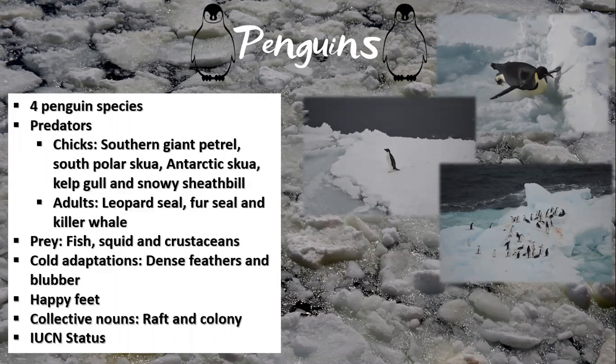The land-based predators of their chicks include birds such as the southern giant petrel, the south polar and Antarctic skuas, the kelp gull, and the snowy sheathbill. Adult penguins are vulnerable to the fur and leopard seals and killer whales. The most common prey group for these penguins is fish, but they also eat squid and crustaceans such as krill.